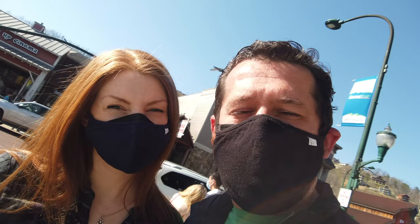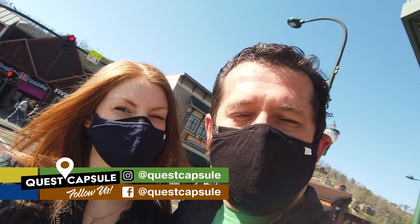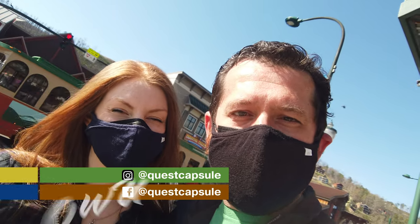Hey, Scott and Sarah here with Quest Capsule. Coming to you today with a pretty interesting vlog and a pretty new discovery we never even knew was here in downtown Gatlinburg. It's a vintage pinball museum and it's called the Pinball Museum and Arcade. It's right off of traffic light number eight, right next to the Space Needle.